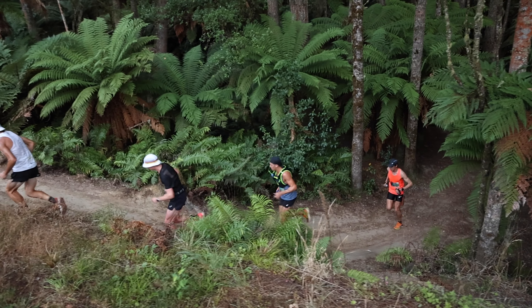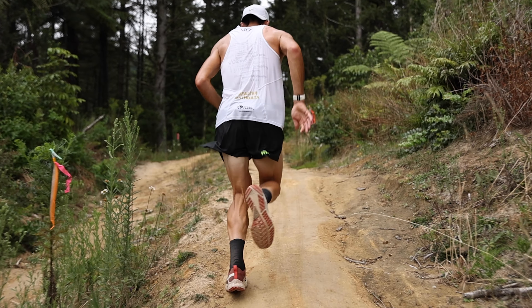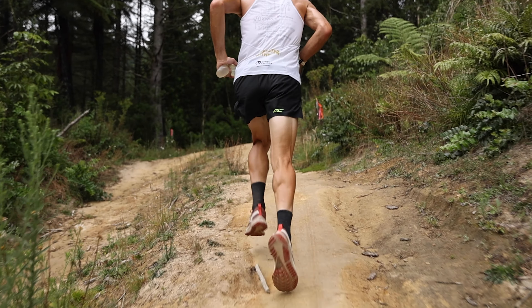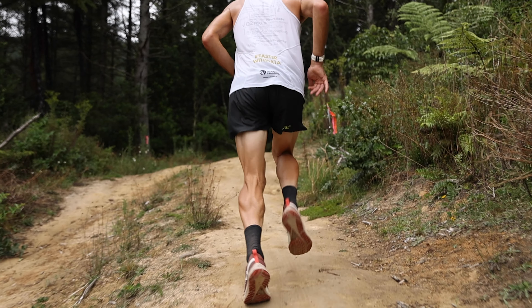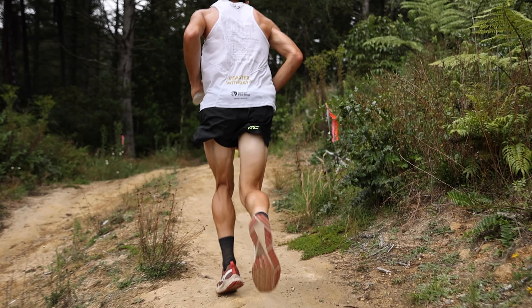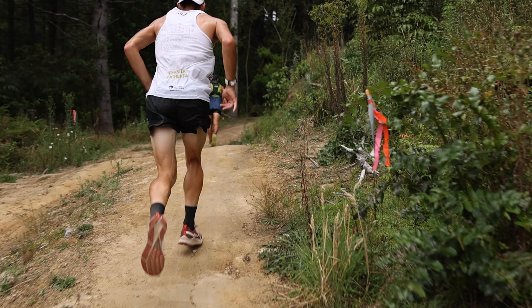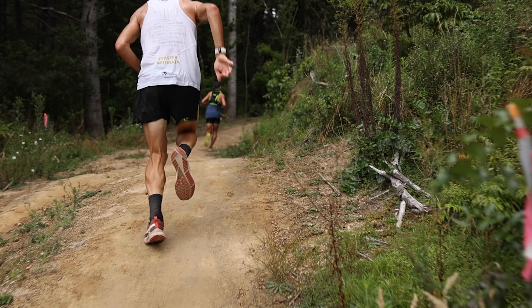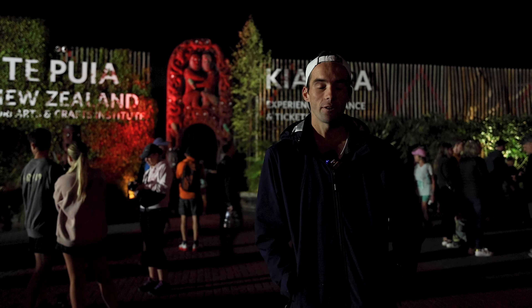Hopefully have enough to start pushing the pace and pick it up towards the end. Just take it easy at the start, sit there, see how the other boys are feeling, and then in the later stages there are a few decent hills so I could decide whether to attack or just sit and rely on my leg speed. The last 5k is flat, so hopefully pull away if we're still feeling good.